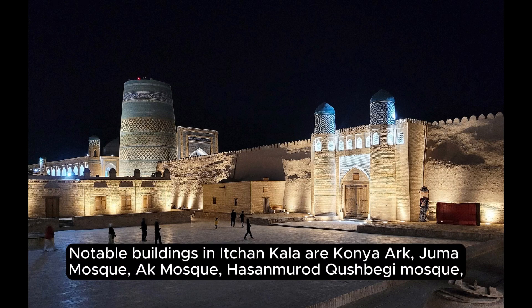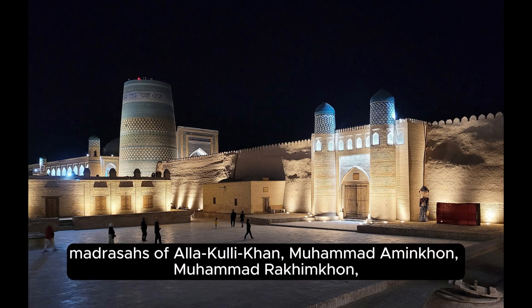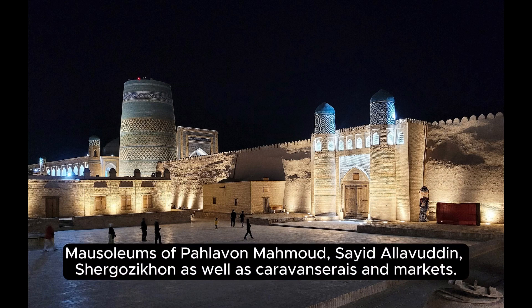Notable buildings in Ichin Kala include the Ark (Kanya Ark), Juma Mosque, Ak Mosque, Hazan Murad Kushbigi Mosque, and the madrasas of Al-Akali Khan, Muhammad Aminkan, and Muhammad Rakim Khan. Also notable are the mausoleums of Pahavan Mahmoud, Syed al-Avuddin, and Shurgazakan, as well as caravanserais and markets.